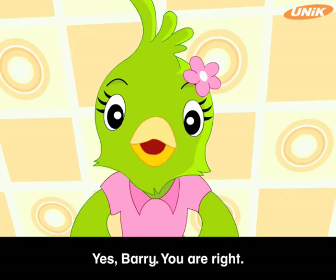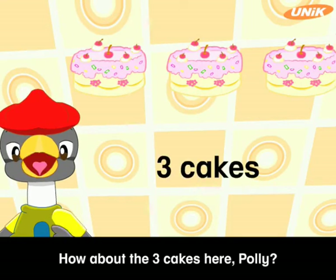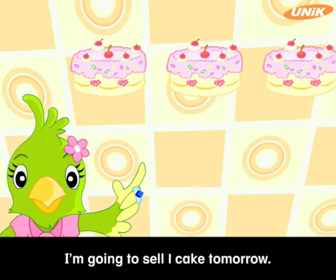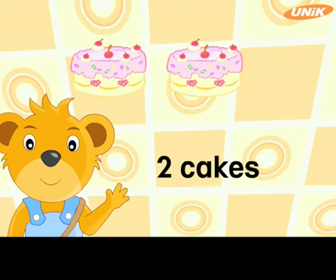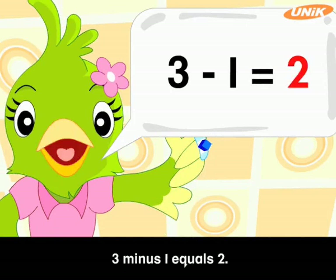You are right, Barry. How about the three cakes here, Polly? Are you going to sell all of them tomorrow? I'm going to sell one cake tomorrow. One less than three is two. You'll have to keep two cakes in the refrigerator, Polly. That's right, Barry. Three minus one equals two.